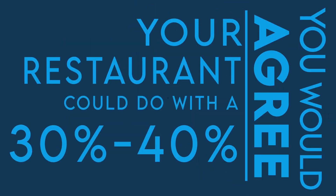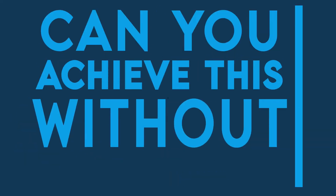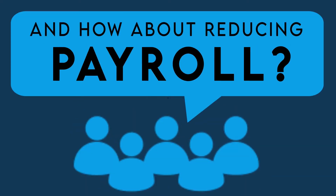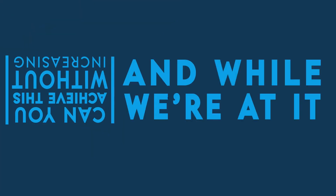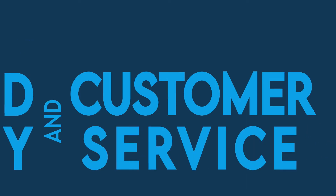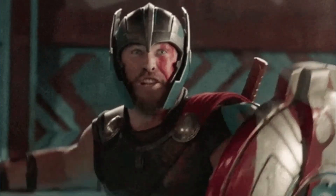Would you agree your restaurant could do a 30 to 40% more increase in revenue and sales? Can you achieve this without increasing your footfall? How about reducing your payroll? And while we are at it, why don't we also throw in a few increased efficiency products and customer service? Would you like that? Yes?